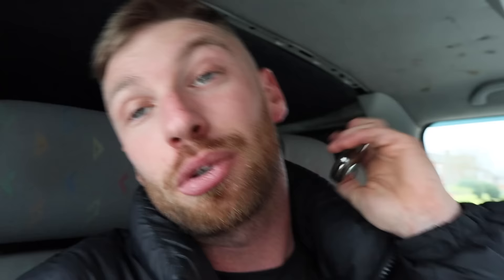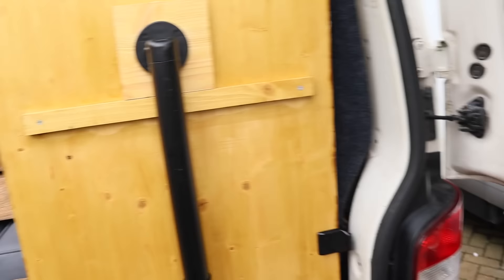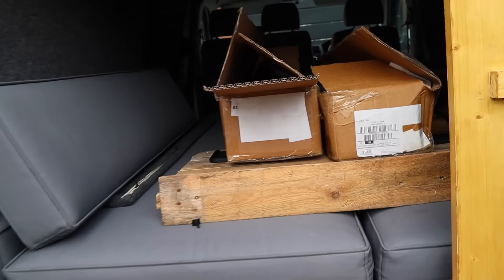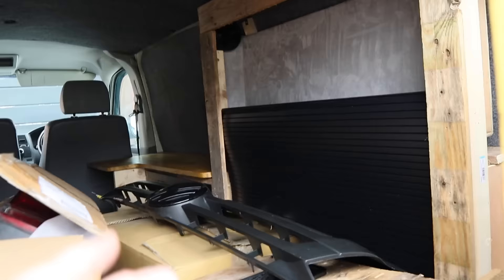I'm trying to figure out the central locking - it does work because I've just heard it on the key. Looking in the back: it's been somewhat camper converted. There's a chair, there's a table, and there's a bed here. I'm actually going to be sleeping in this tonight - we're going down to Japfest. I should really be drifting but my car's not ready, so I'm just doing some filming. We've also got spare parts in here - headlights and a grille for a T5.1 facelift, so all we need is the bonnet and the bumper.